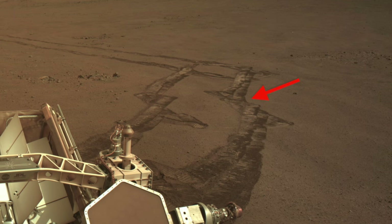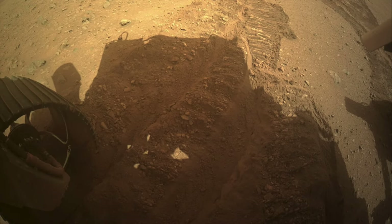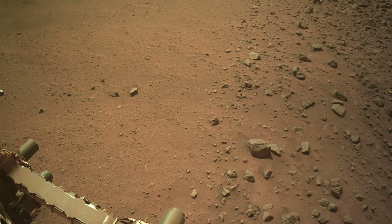A course correction after less than 10 meters was needed, and the 20-meter drive ended in a mess of churned-up regolith. But Perseverance was greeted with a nice view along a clear divide between the two terrain types.